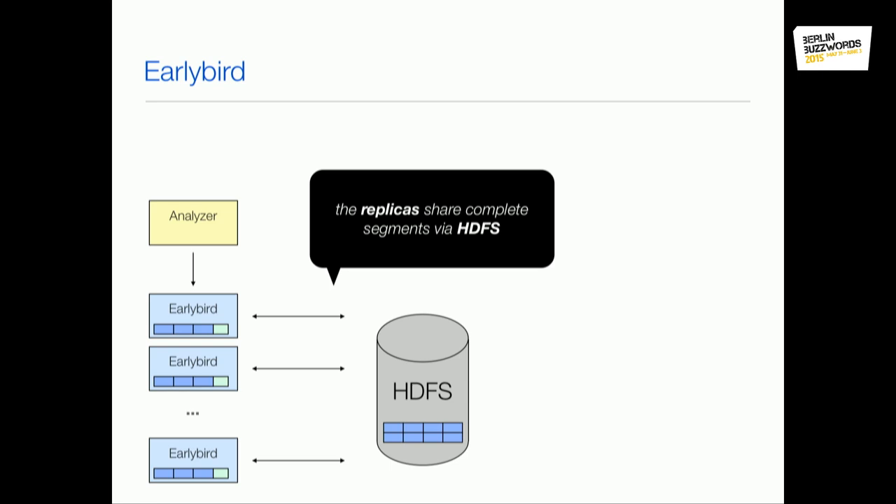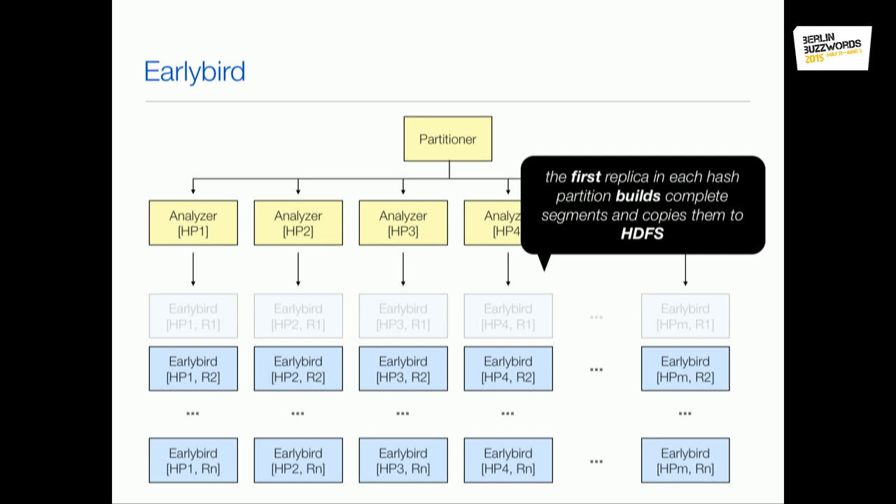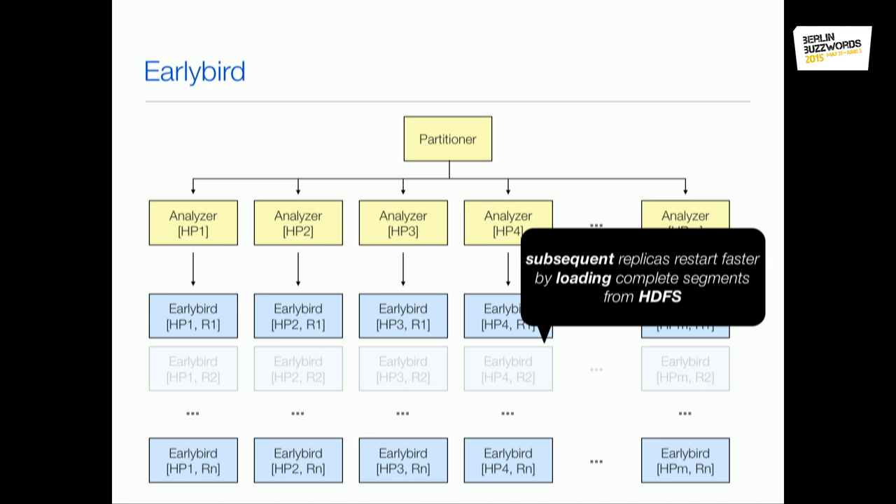When EarlyBird has indexed a complete segment, it copies it onto HDFS. We can use this for full cluster restarts — say we want to re-index everything because we upgraded the analyzer version or changed the data model. We do a rolling restart: take the first row of replicas offline, re-index all tweets with new code, copy the complete segments onto HDFS. The next row can then just copy those segments from HDFS onto their local disks, load them into memory, and start serving much quicker. Only one replica in each hash partition actually has to re-index.